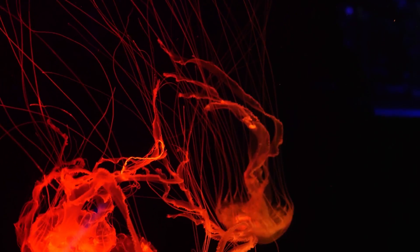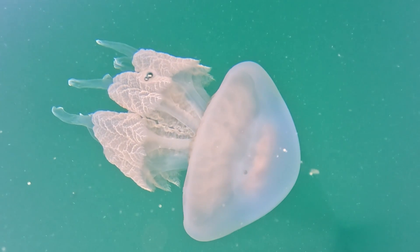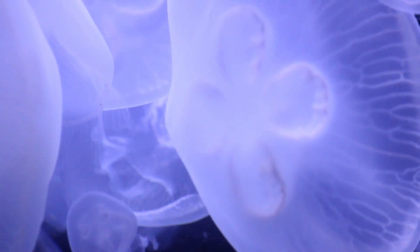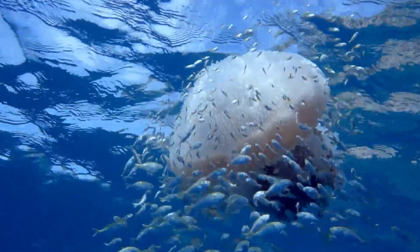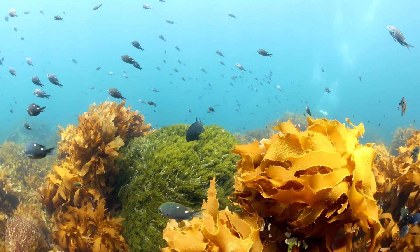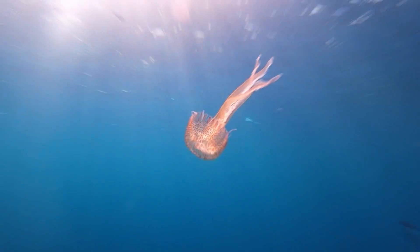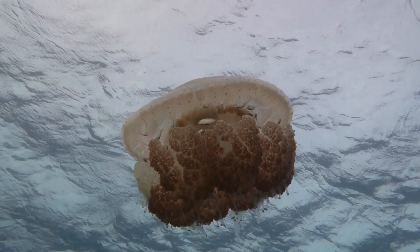Why are jellyfish important to the environment? Jellyfish may seem like simple creatures, but they play an essential role in the ocean's ecosystem. One of the things they do is help keep the balance of other animals in check. They eat small fish and tiny creatures called zooplankton. If there were too many small fish and zooplankton in the ocean, they could overeat the plants that grow in the water, which would upset the balance of the entire ocean.